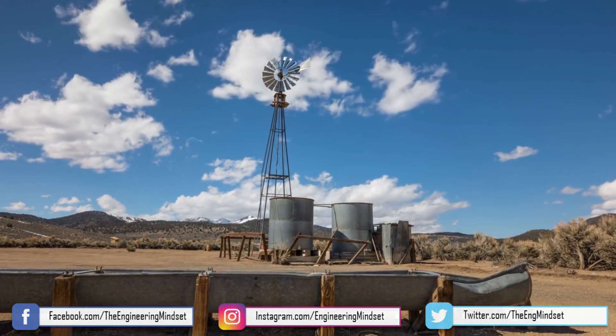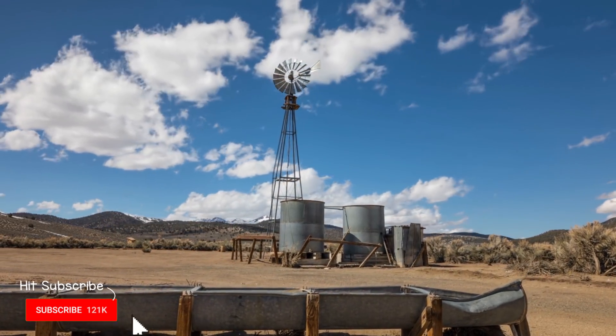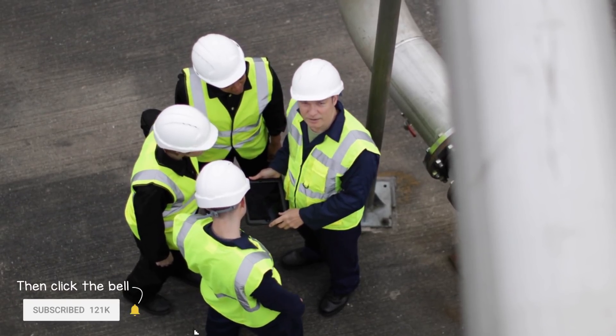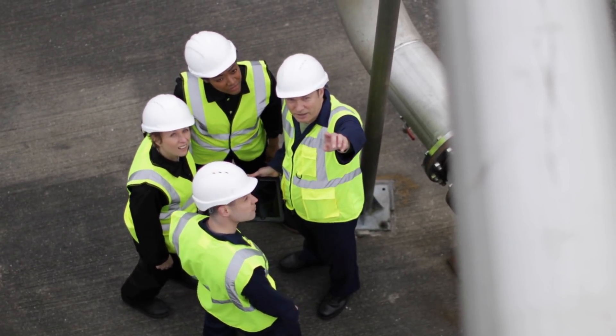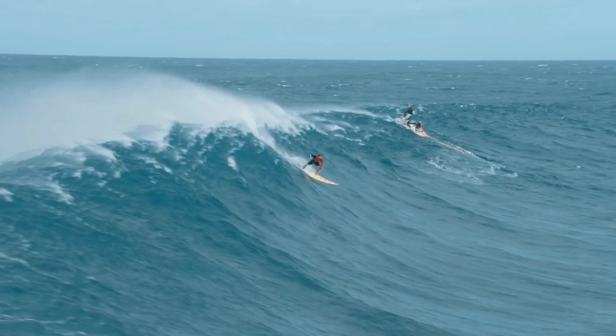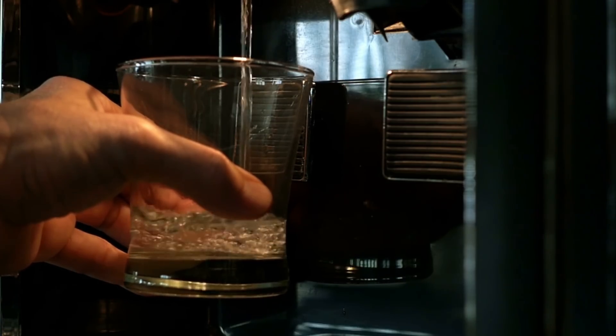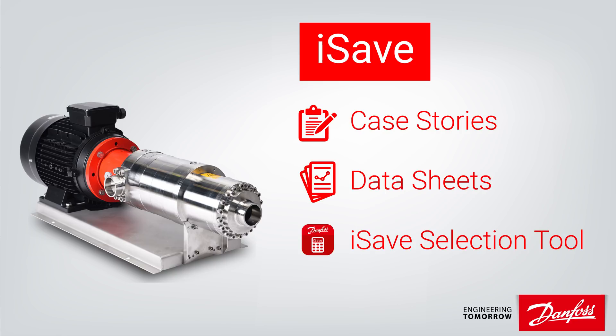The world is running out of drinking water. Where is it going, how are we using it, and what are engineers doing to combat this? That is what we'll be discussing in this video. A key topic we're going to cover is how to turn seawater into freshwater efficiently, and we can do that using the iSave by Danfoss.